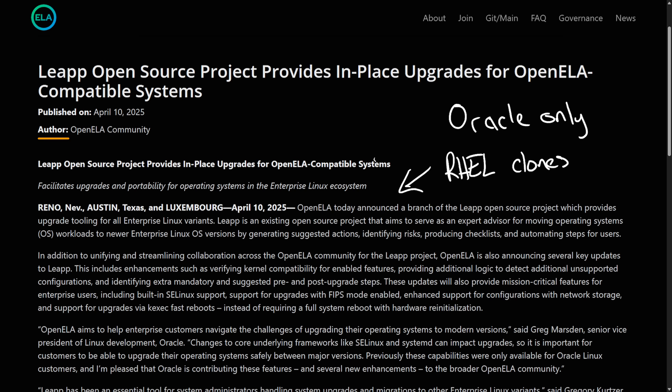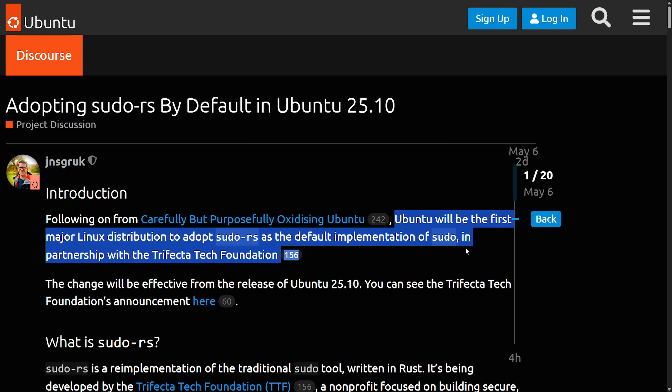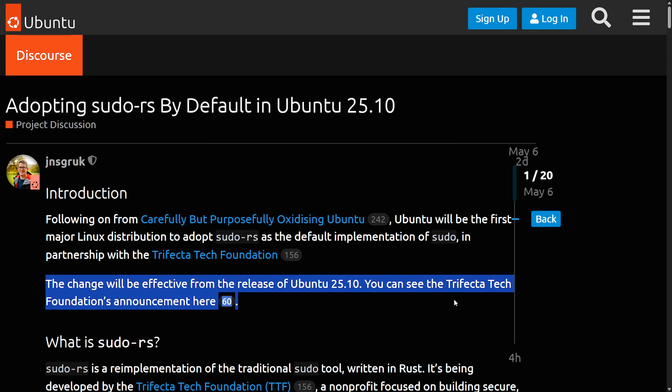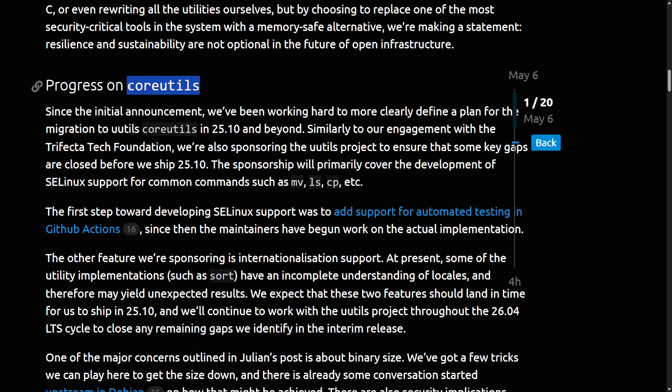Moving on to a major distribution announcement — Ubuntu 25.10 is carefully but purposefully 'oxidizing' Ubuntu. They're making the claim that Ubuntu will be the first major Linux distribution to adopt sudo-rs as the default implementation of sudo, in partnership with the Trifecta Tech Foundation, effective with the release of 25.10. Sudo-rs is a Rust-based re-implementation of the traditional sudo command. This is a big deal, as it signals serious momentum behind Rust in core system tooling — following an earlier announcement to replace core utilities with the Rust Core Utilities project.